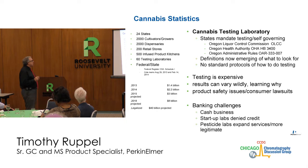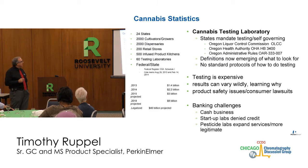Right now I work with about 24 states, more than 2,000 cultivators or growers, more than 2,000 dispensaries, 200 retail stores. I've got about 500 different kitchens that take the cannabis and make other products out of it. I've got 160 testing laboratories that I work with right now.